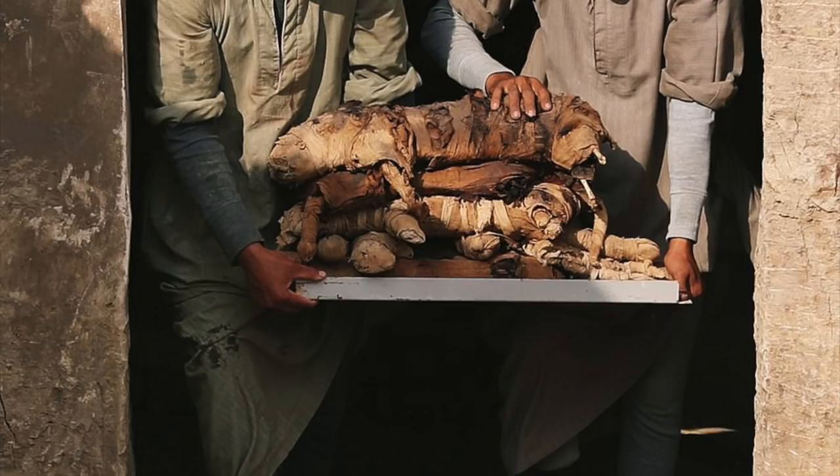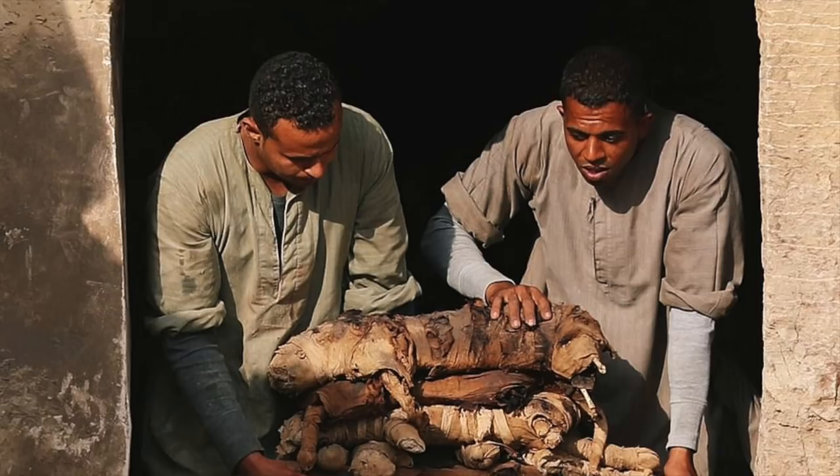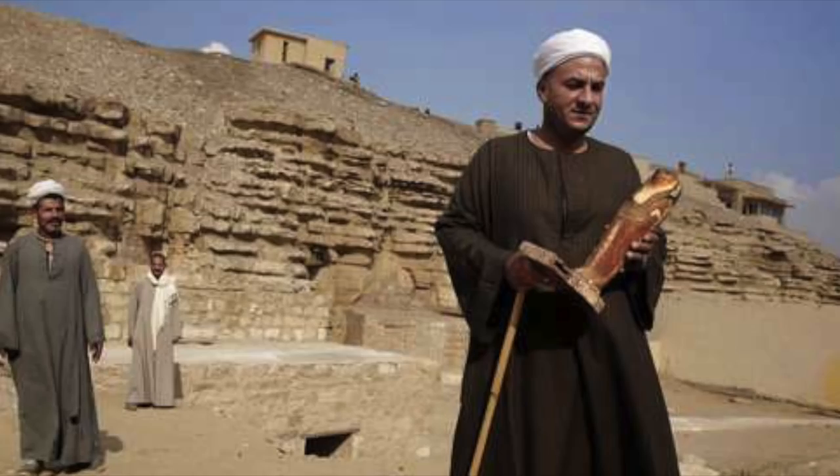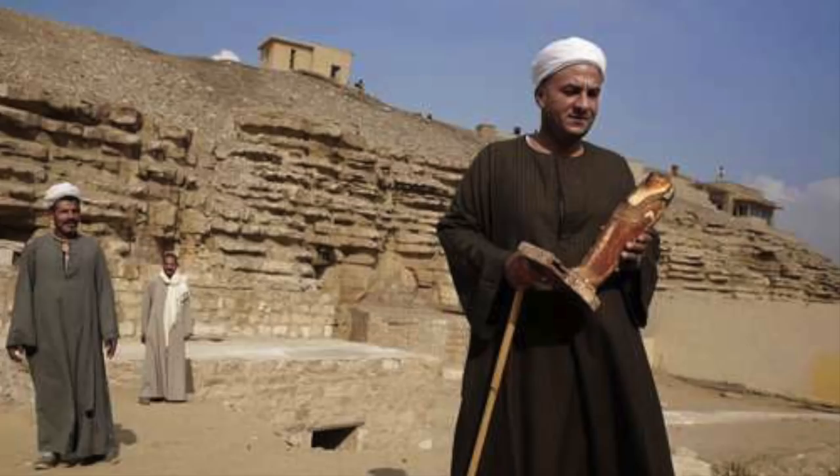The tombs were discovered in a buried ridge that has only been partially uncovered, and authorities are expecting yet more discoveries in the coming months. The unopened tomb is to be opened in the coming weeks, and Egyptian authorities are hoping this news story generates the same excitement and interest created by the Alexandrian sarcophagus earlier this year.